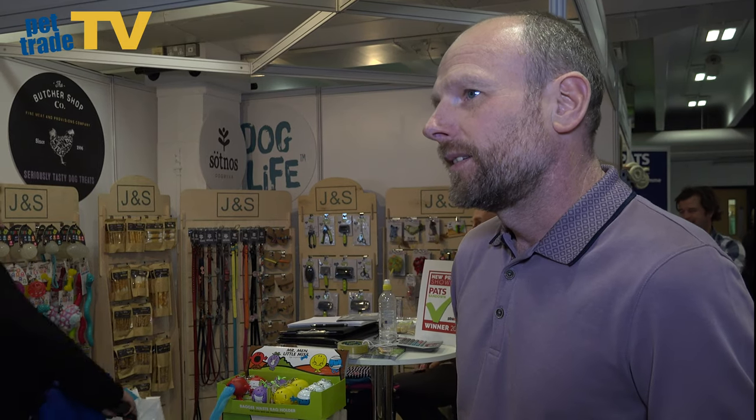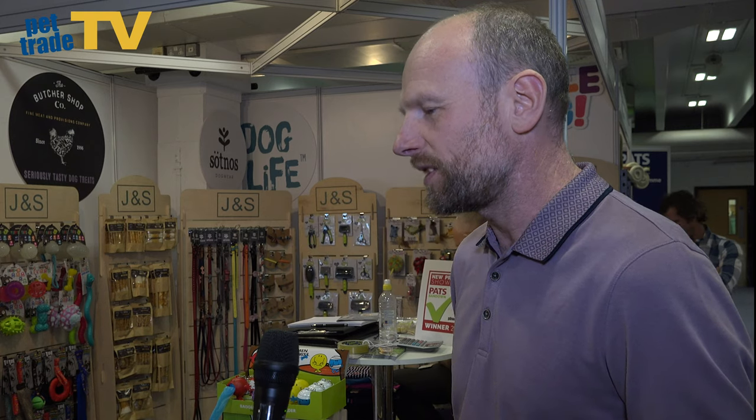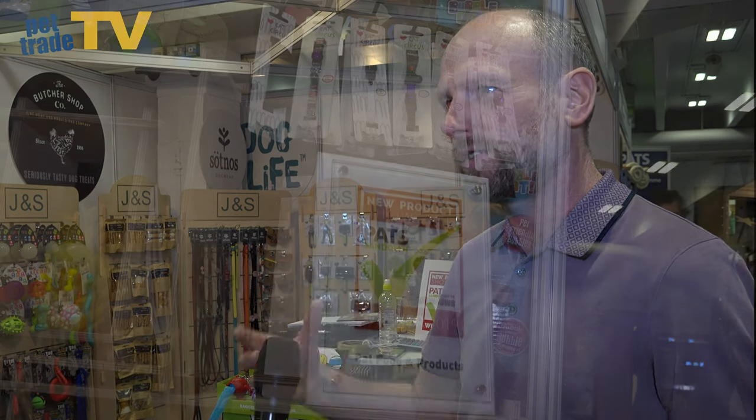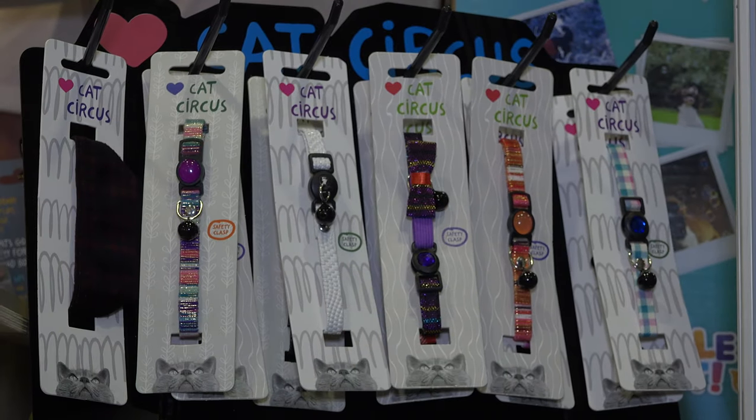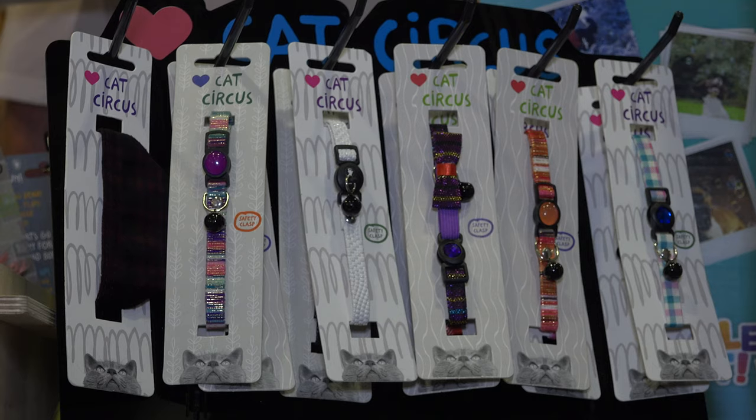From your point of view, what are the other USPs? We look at the quality of the materials we're using. We specifically engineered soft materials for the kitten collars and narrowed the gauge, whereas before there were a lot of thick collars for cats that looked uncomfortable to wear. So we designed those to be more specific to the animal.